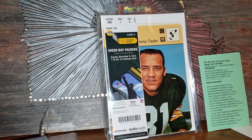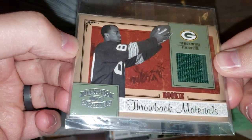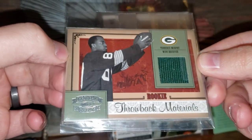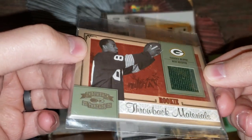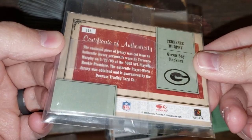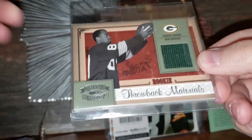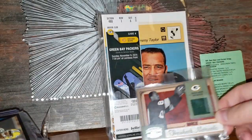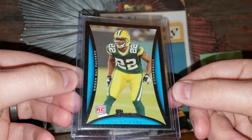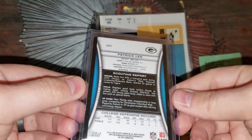The first card is a Throwback Materials of Terrence Murphy, wide receiver — that's cool, I definitely don't have anything like that. On the back it says authentic jersey. Terrence Murphy — I definitely don't have a lot of Terrence Murphy stuff at all. Next up is a cornerback card of Patrick Lee — rookie card. Good old Pat Lee, I think he went on to another team after the Packers. Definitely do not have that.